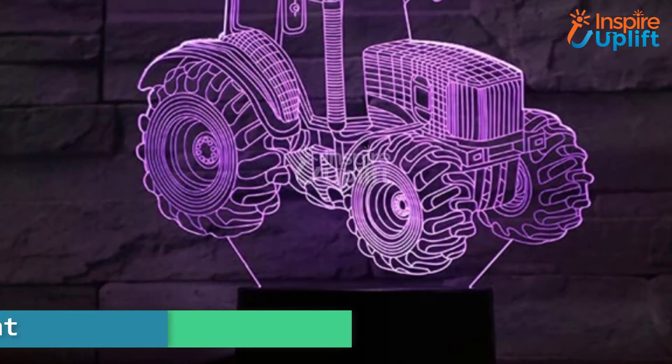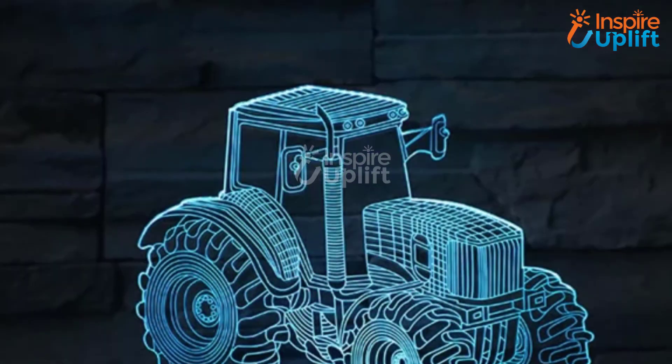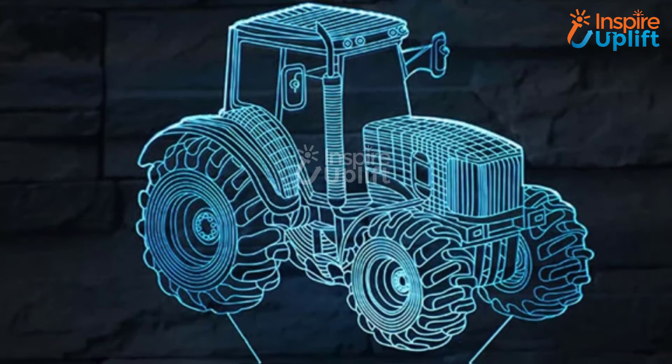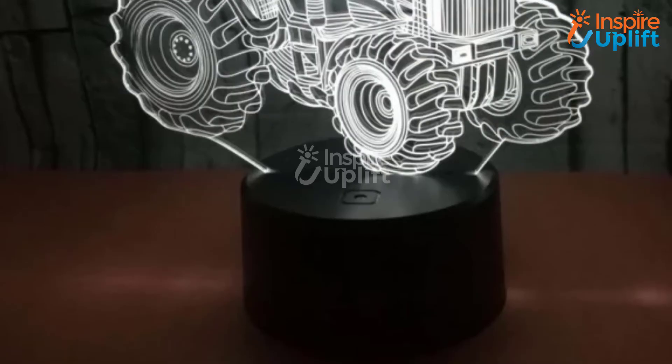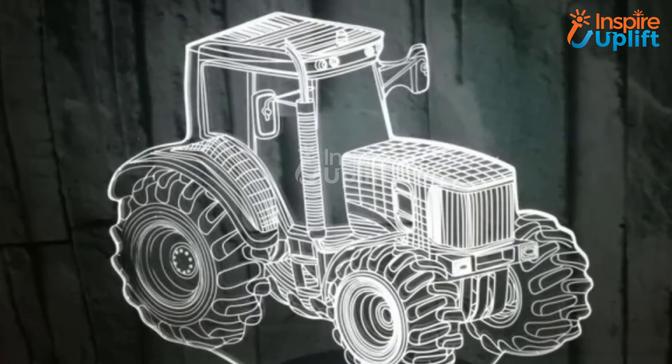At number 3 we have tractor night light. This tractor night lamp is the perfect gift for your online gaming boyfriend who is looking for light sources to upgrade his gaming station. With its 3D light design, this night lamp is an ideal conversation starter for any gatherings.